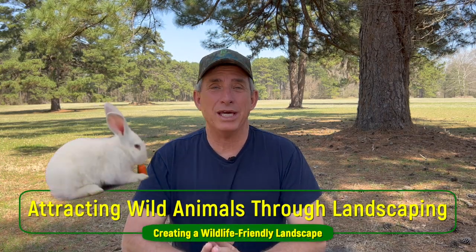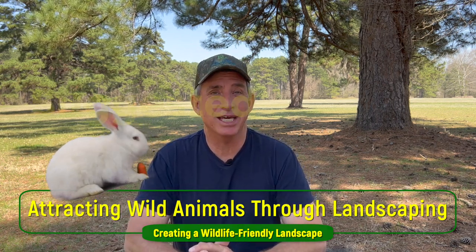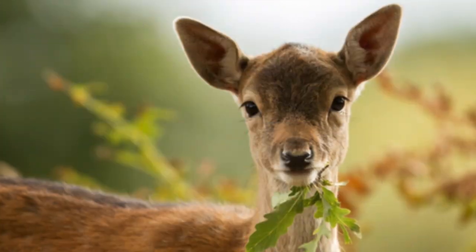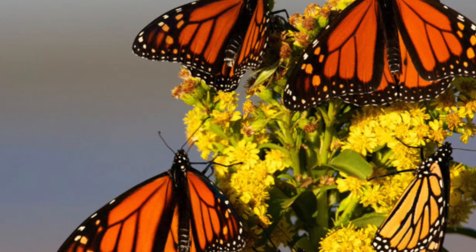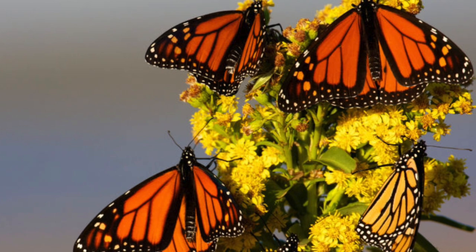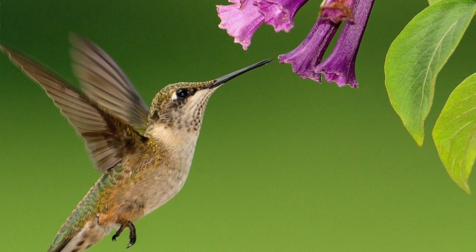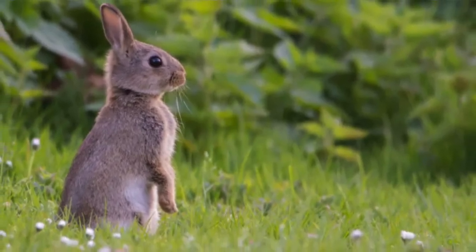Hey everybody, welcome to this week's video. I'm glad you took a couple of minutes — hope you stay around to the very end. Make sure if you like the content you're going to hear today, check out some of my other videos as well, and maybe consider subscribing. This week we're talking about landscaping in order to attract wildlife.